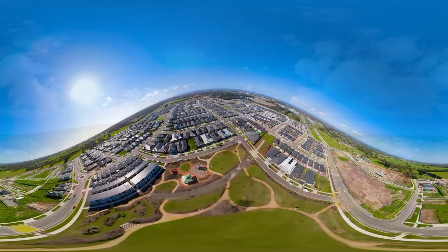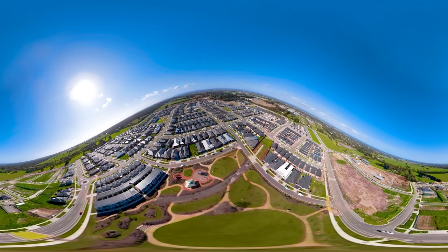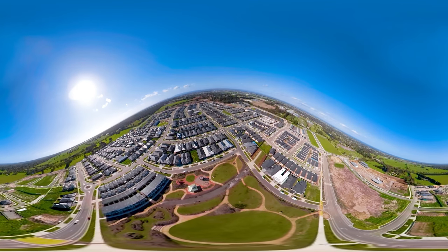Acacia is home to Botanic Ridge Primary School and Early Learning Centre, as well as the future Acacia Town Centre, which will feature a Coles supermarket, a cafe, and an array of specialty stores.